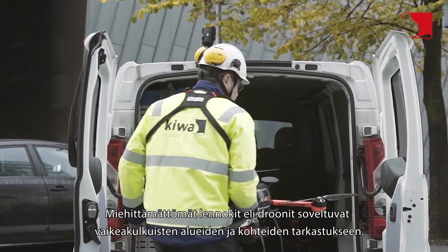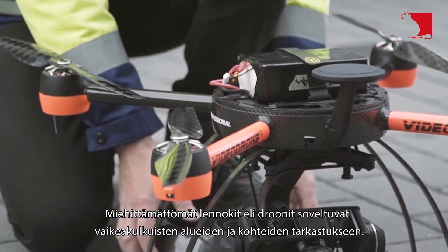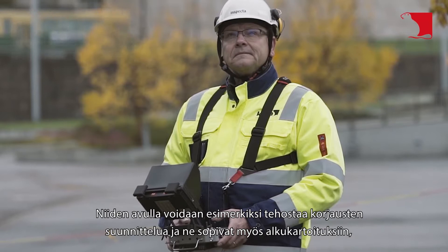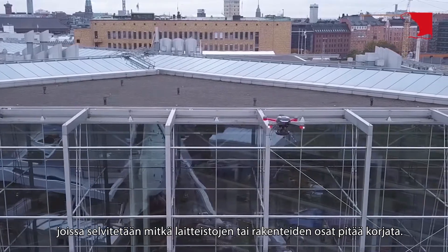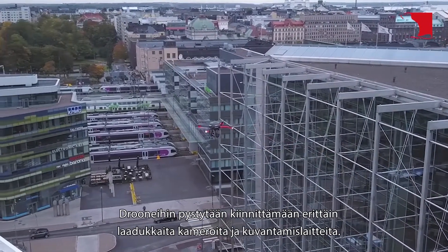Unmanned aircrafts, or drones, are suitable for the inspection of areas and objects that are difficult to travel. For example, they can help improve the planning of repairs and are also suitable for initial mapping, in which it is determined which parts of the equipment or structures need repairing. High-quality cameras and imaging devices can be attached to the drones.